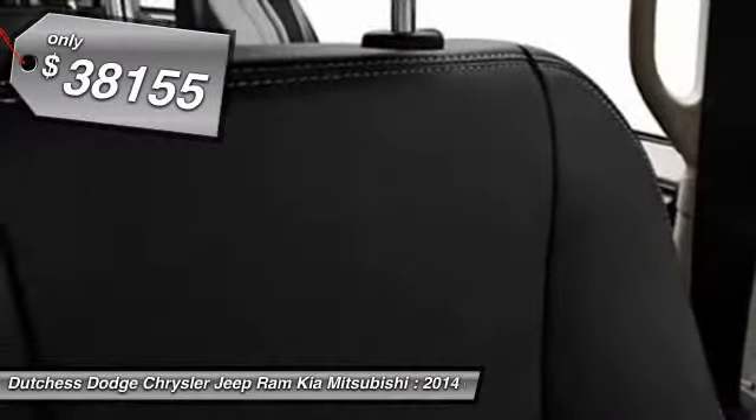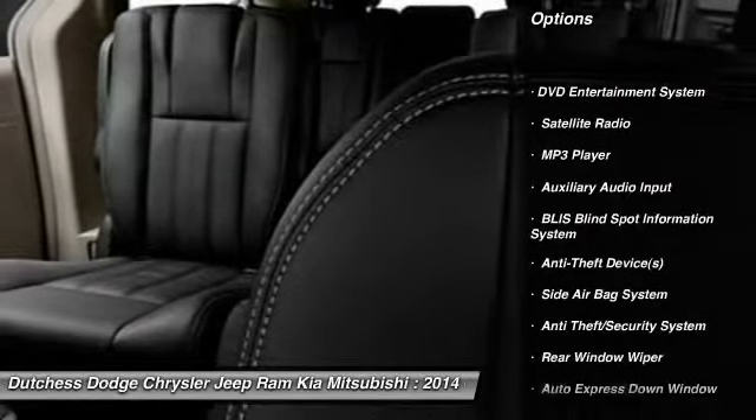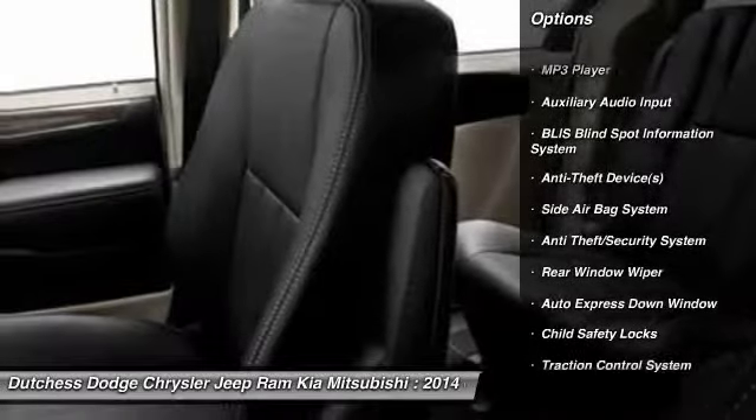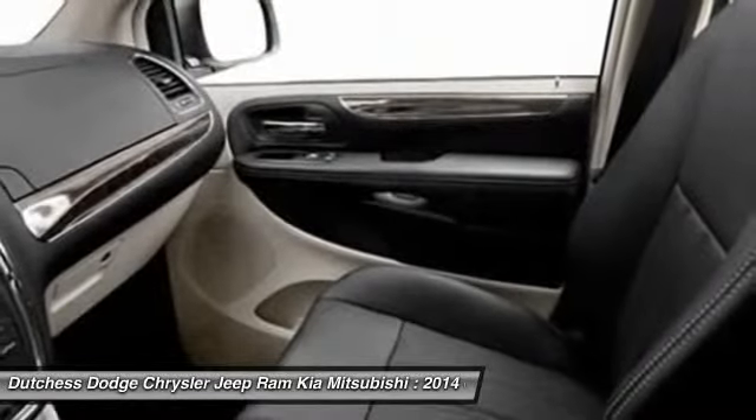Here are some of this vehicle's great options: power driver's seat, power passenger seat, dual airbags, adjustable headrests, power steering, front air conditioning, auto express down window.